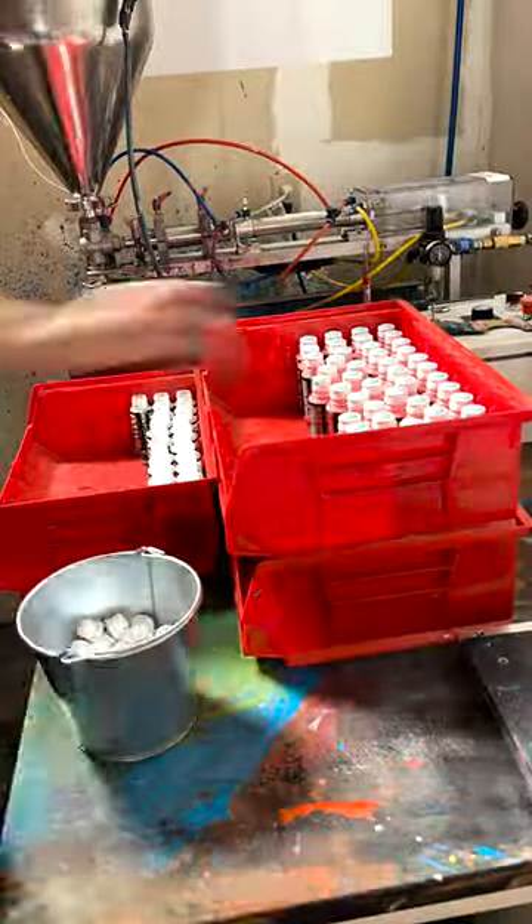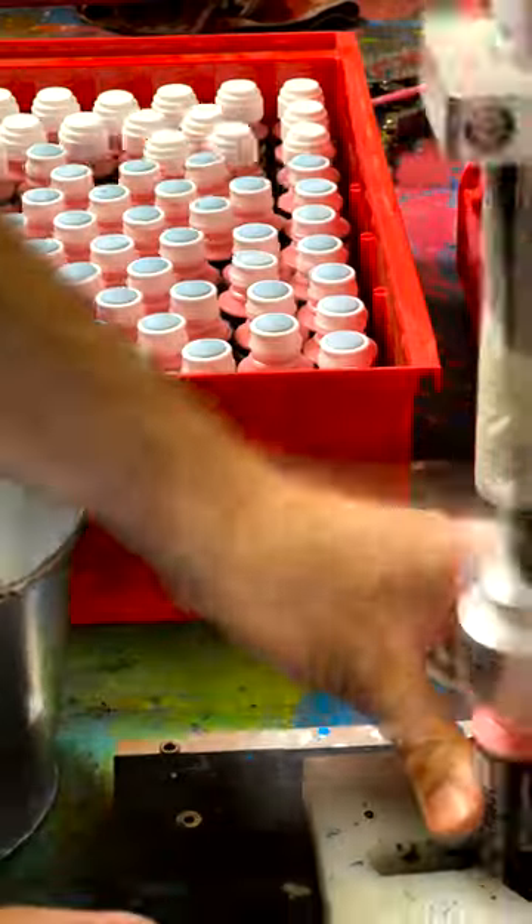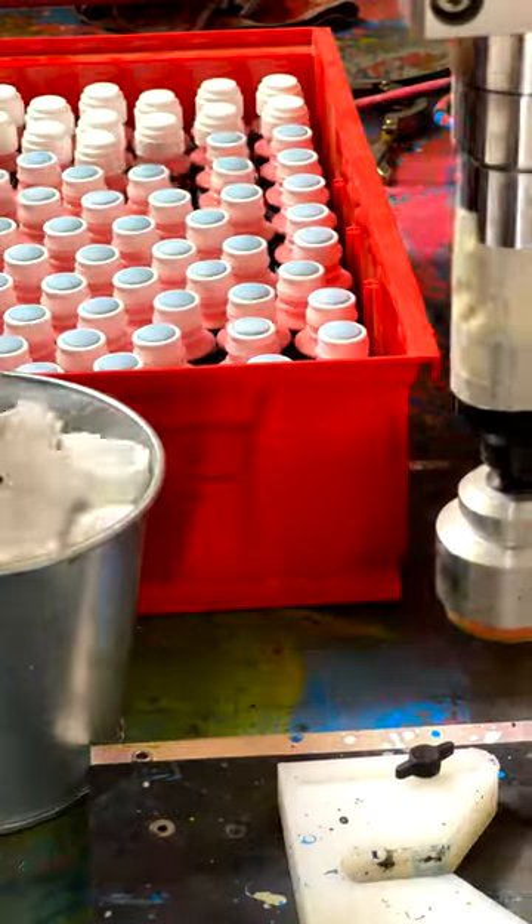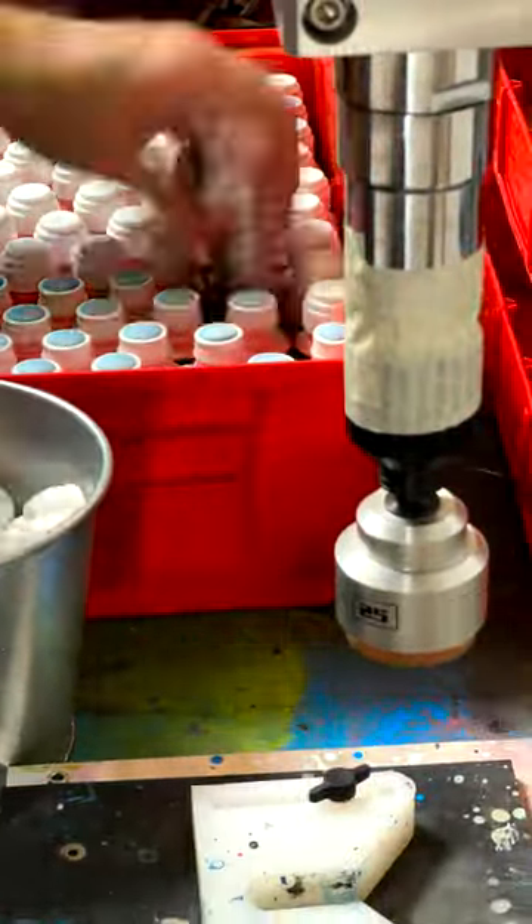We fill it all by hand in our warehouse in Las Vegas, finishing it up using our capping machine. We got this after we bought the piston filler because we were getting blisters from screwing on so many caps — plus it sped up the time.